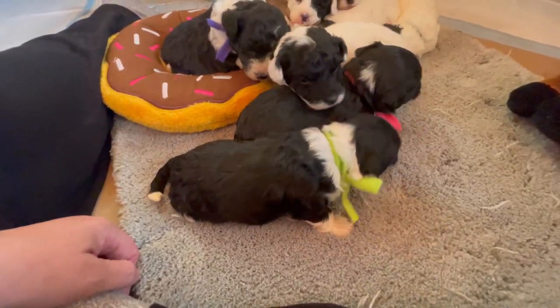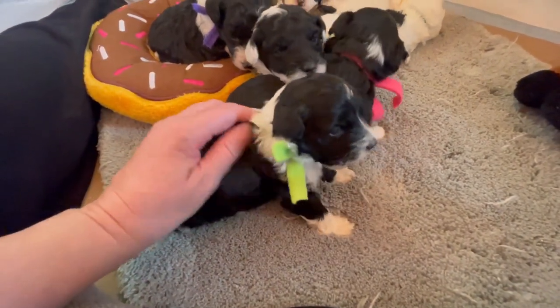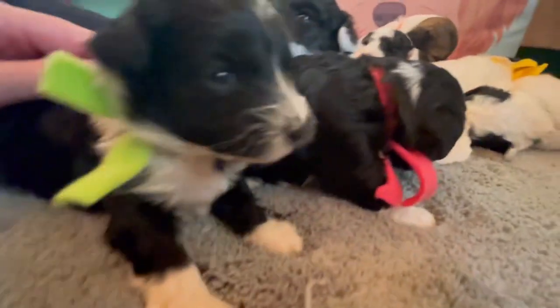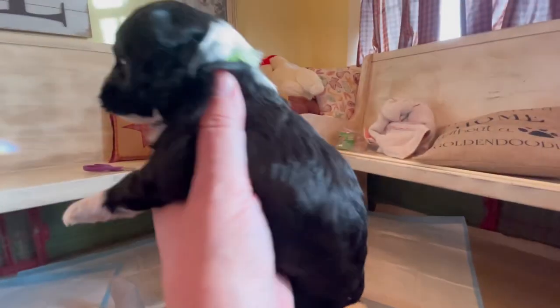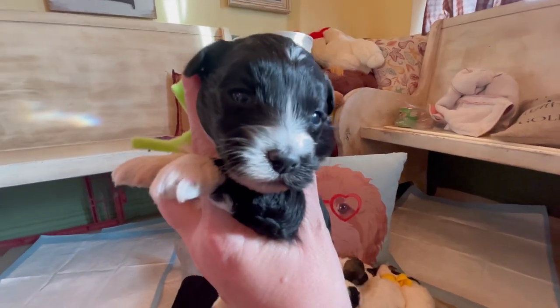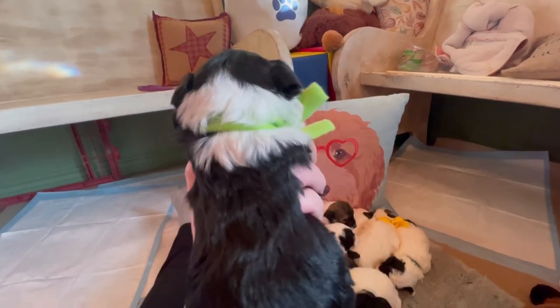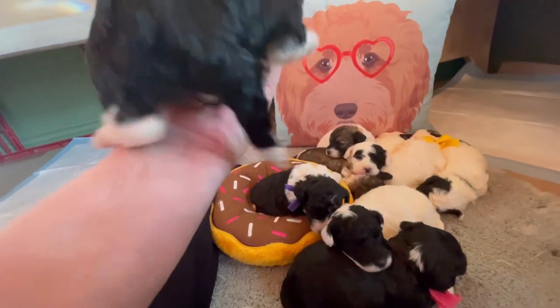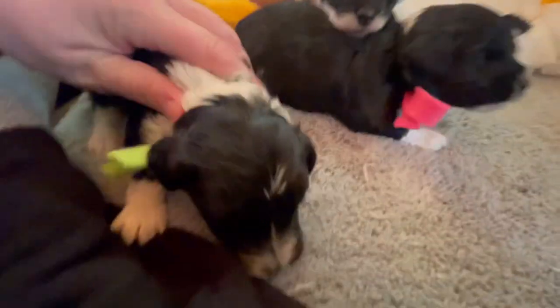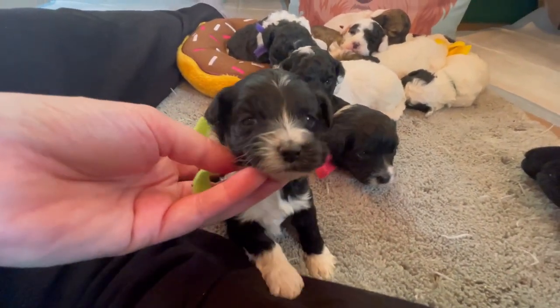Let's start with the three girls. First up is lime green collar girl, who is actually the smallest of the litter. She is black with white markings — she's got the typical sheepadoodle collar and the little tip of the tail, which is adorable. She's also got a little paint splash of white right here on the forehead.